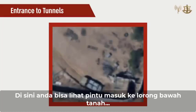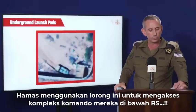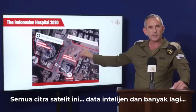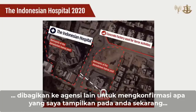Here you can see the entrance to an underground tunnel. Hamas used this tunnel to access their command and control complex under the hospital. All these satellite images and intelligence were shared with other agencies to confirm what I'm showing you now.